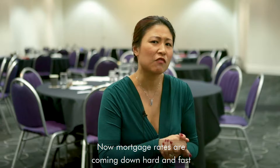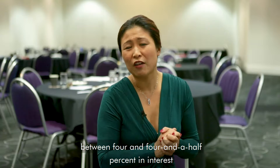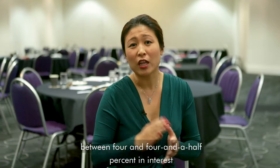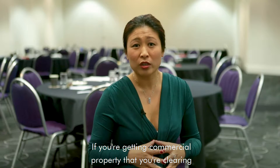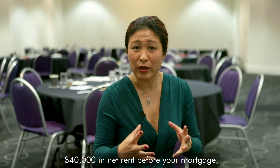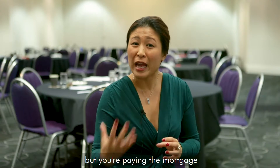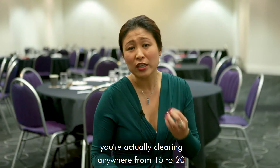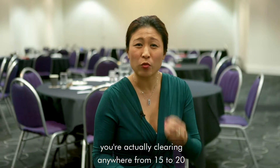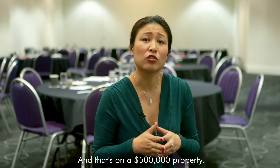Mortgage rates are coming down hard and fast at the moment, so most of our clients are getting somewhere between 4% to 4.5% interest on their commercial property. So if you're getting a commercial property where you're clearing $40,000 in net rent before your mortgage — an 8% net yield — but you're paying a mortgage of $20,000 to $25,000, you're actually clearing anywhere from $15,000 to $20,000 on just that one $500,000 property.